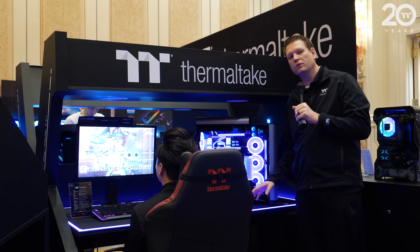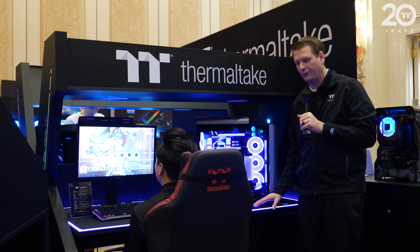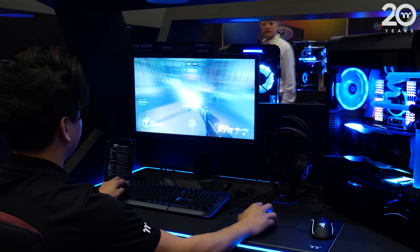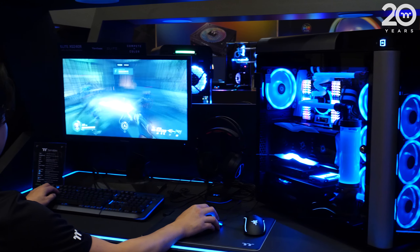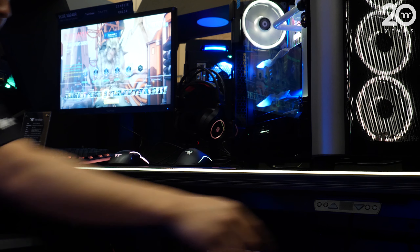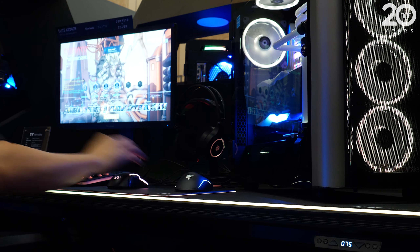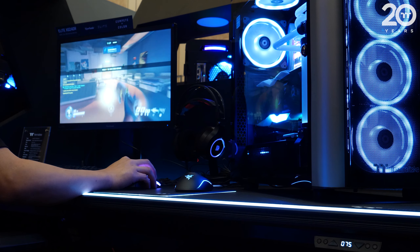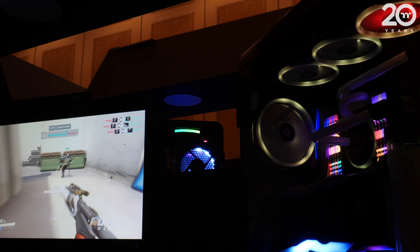Jumping into battle over here, we have the new Level 20 RGB Battle Station gaming desk. This isn't just any desk — this is a new premium desk from Thermaltake announced for CES 2019. It features a full desk mat included with the desk, three ports in the back for proper cable routing, and a cable catcher underneath to prevent cables from hanging down. It comes with an addressable RGB LED rope light that goes all the way around the desk, synced with our TTRGB ecosystem.